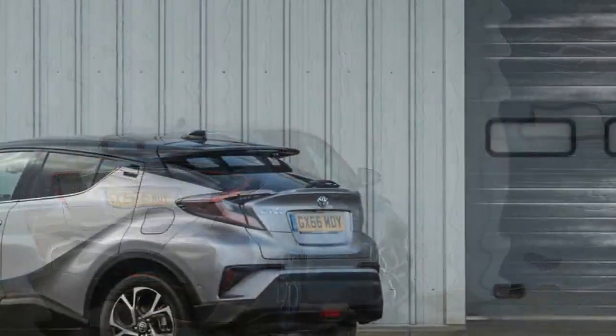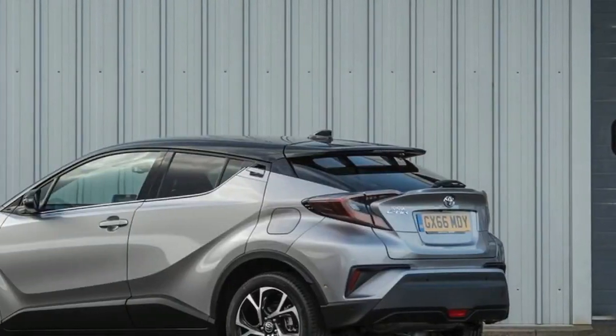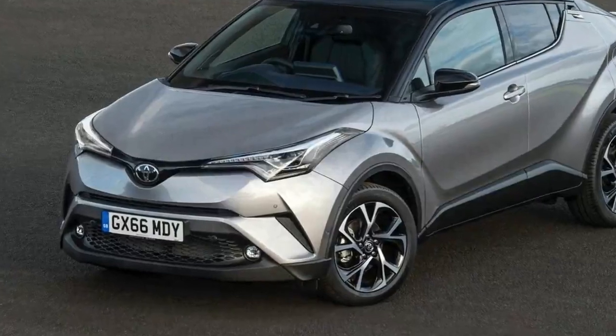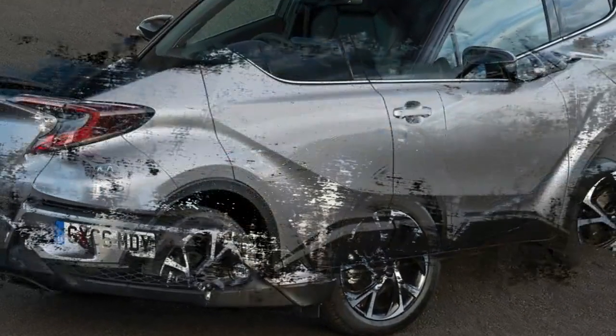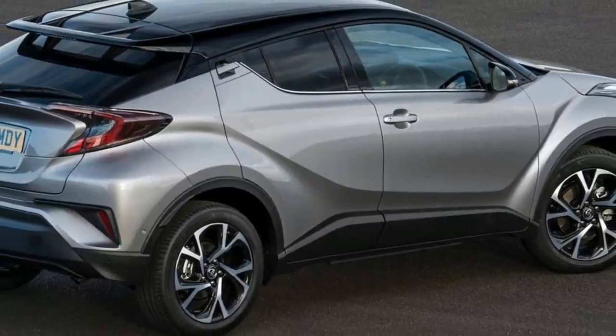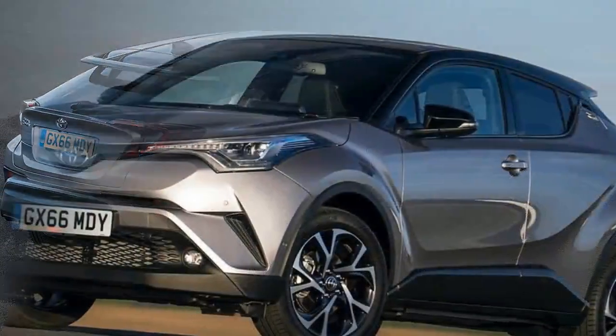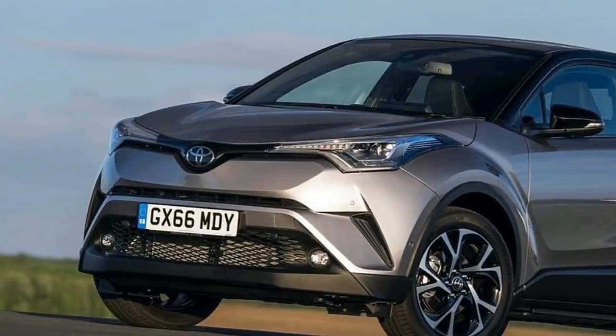From the outside, the C-HR pushes the boundaries of Toyota's design language to a new level. It has more lines than a zeal of zebras. It's a very busy design and one that looks fresh and hip for the moment, but may not necessarily stand the test of time, although only time will be the judge of that.